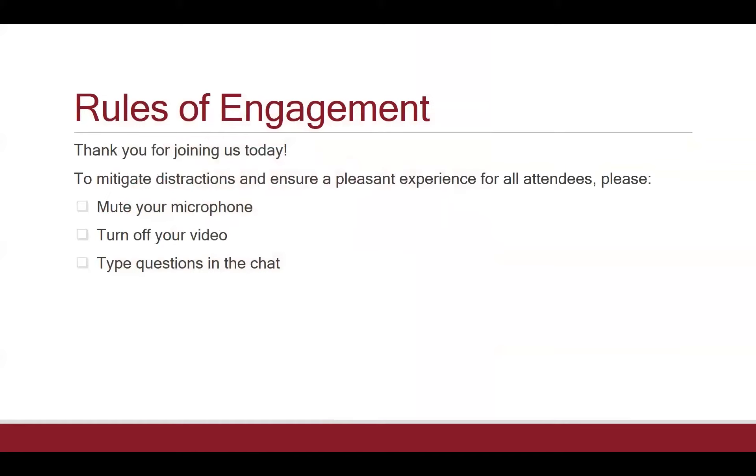We want to get started with a few housekeeping items. Today's presentation is being recorded for those who are unable to attend live. To help mitigate distractions, we encourage you to keep your microphone on mute and turn off your video during the presentation. Please feel free to type your questions into the chat as we go along. We will have time at the end for a Q&A, at which point you're welcome to come off mute and ask questions.